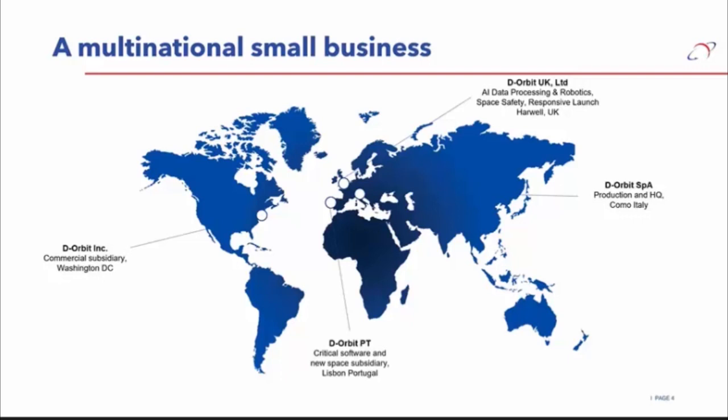We also have a Portuguese team based in Lisbon — software developers who provide principally the flight software and mission control software that we use internally to fly our own spacecraft, but also offered as a cloud-based solution for our customers. We've also recently opened a subsidiary in the US. The company was originally founded in Italy and is very much an Italian company, based in the north of Italy near Lake Como, where our main manufacturing and operations facilities are currently located.